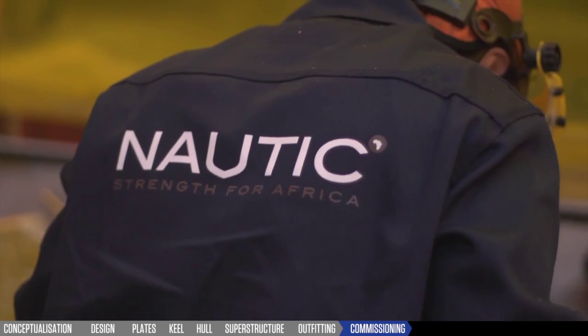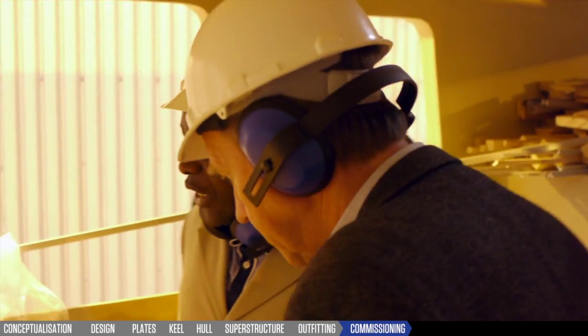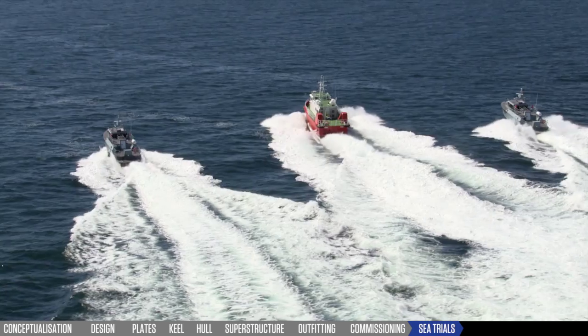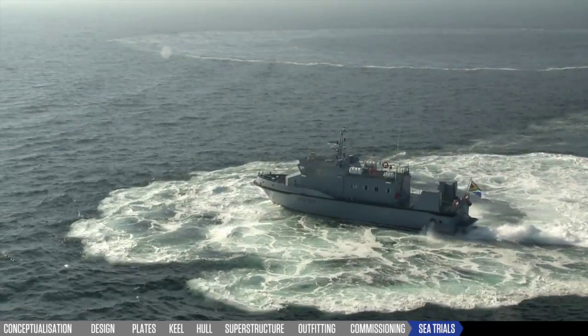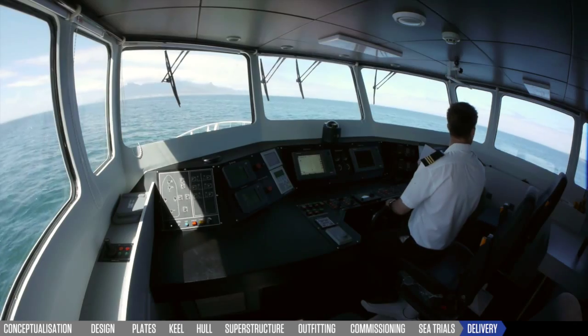Specialist propulsion installers and experienced crew ensure these services are performed at the highest standards and on time without relying on outsourced contractors. After completion of sea trials, the client's crew is fully trained with Nautic Africa, and our experienced crew then delivers the vessel alongside the client's crew to her port of operations.